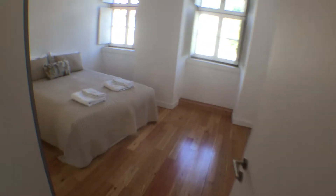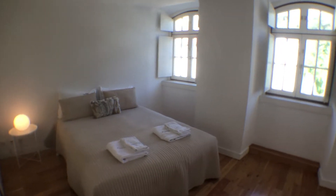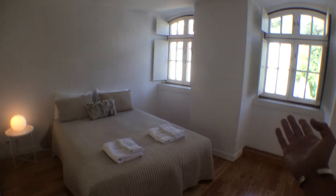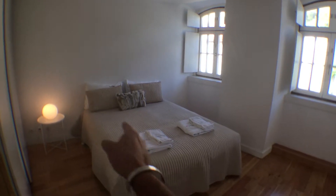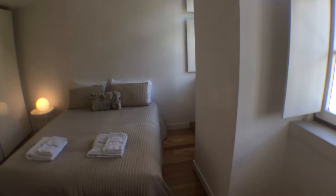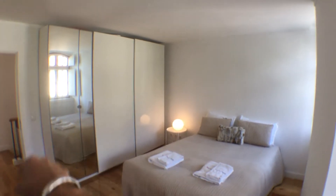On the opposite side, we have the main bedroom, bigger of course. This bedroom is facing the same side as the living room, whereas the other bedroom is facing the opposite side of the building. It has a double bed, a night table, and if I step to the opposite corner, you can see a huge closet.